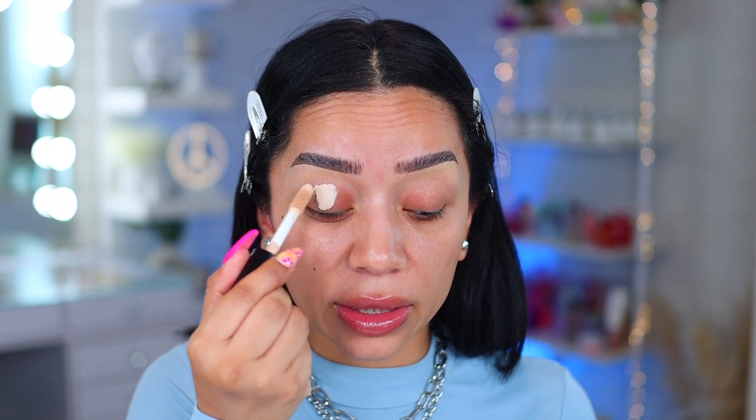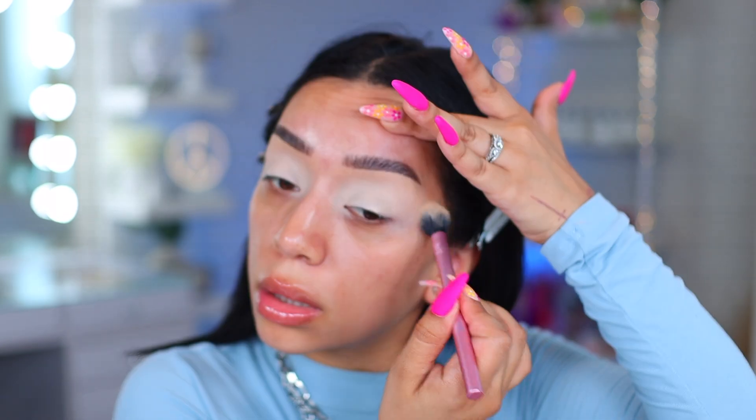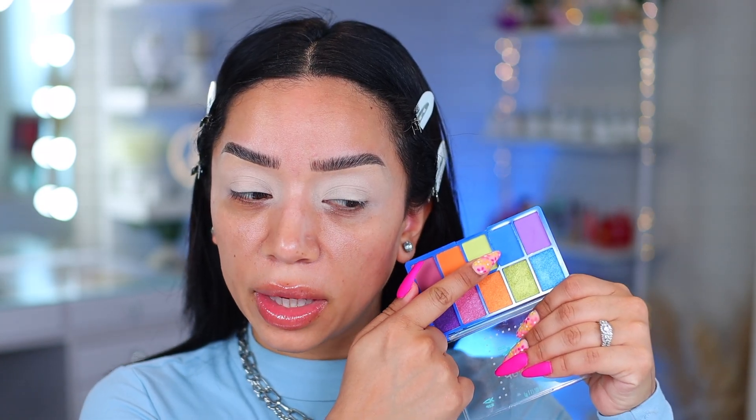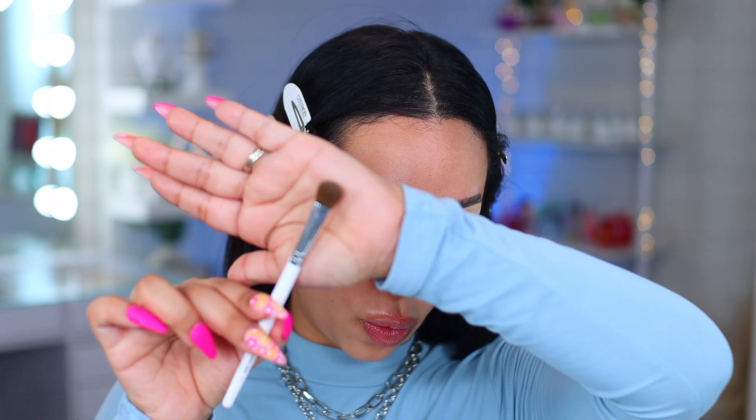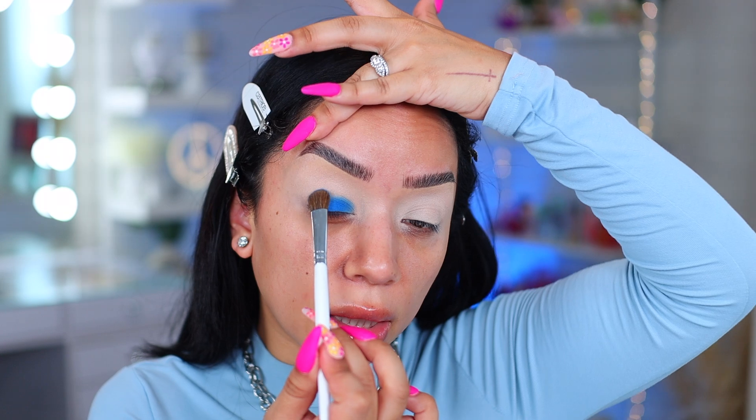For my eyeshadow primer, I'm going to go in with the e.l.f. Camo concealer in the shade medium peach. This is the matte finish, so it's going to set really nicely and we don't have to worry about the eyeshadow creasing later on. Because this color is going to be the main one, I'm going to use one of my favorite brushes from e.l.f. — the wide tapered brush. This one is literally perfection for packing on color.